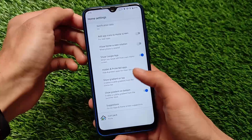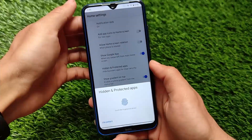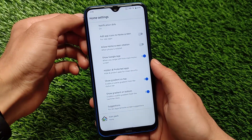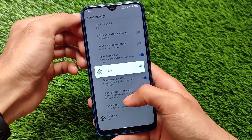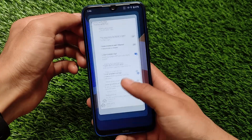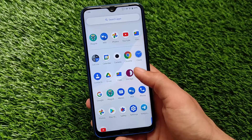PixelOS comes with an app locker built into the default launcher. You don't require any kind of extra options or any third-party app to install — the app locker is available for you directly. It's a positive thing if you want to use app locker.